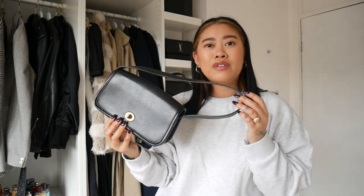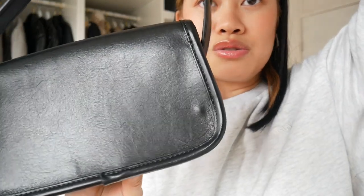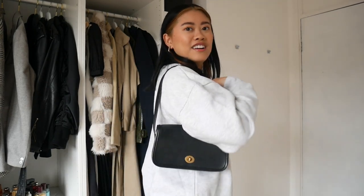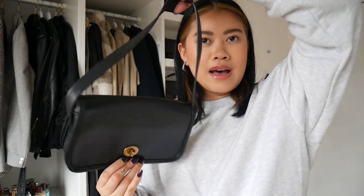Next item is this bag from Brandy Melville — I am obsessed with it and wear it so so much. It's definitely one of the best purchases I've ever made from there and it wasn't that much at all, but it's such a staple in my wardrobe. You can see there are some scuff marks on it from how much I use it. It literally goes with everything, it's the perfect size when you want to go out and not carry too much. I love it because it's kind of vintage-looking but also very classic and timeless.